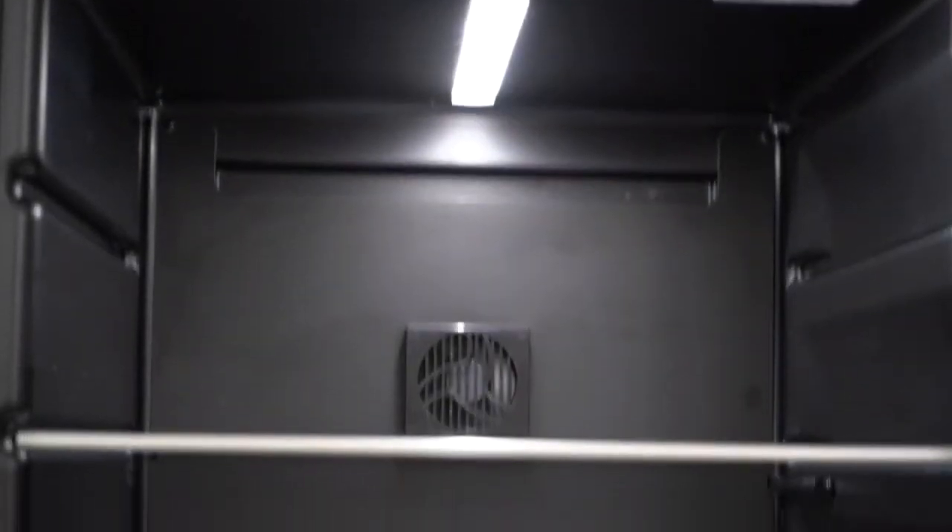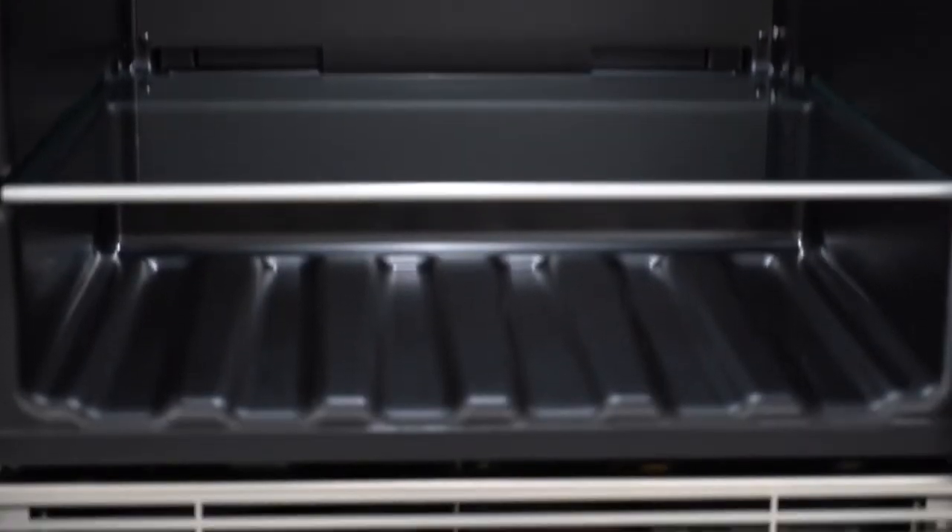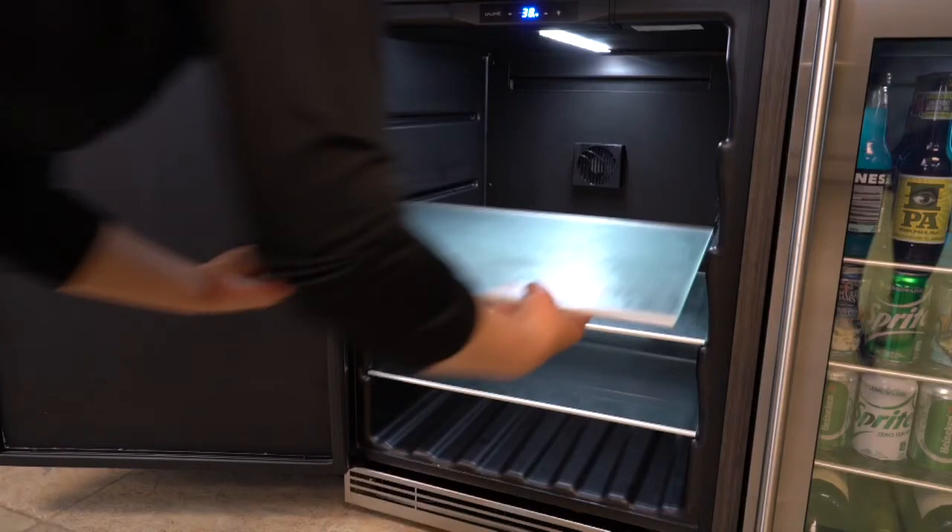Bright white LED interior lighting illuminates your contents. The extended lower area provides dedicated wine storage and can accommodate larger champagne and magnum-sized bottles. Three glass shelves can be positioned to accommodate a variety of food and beverages.